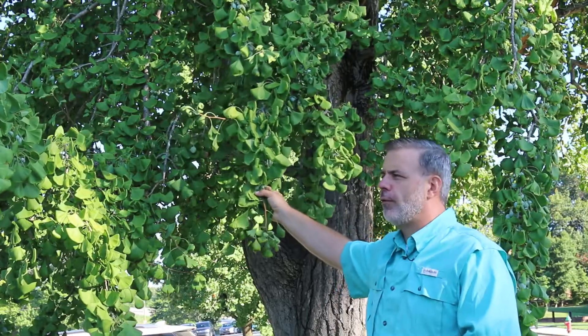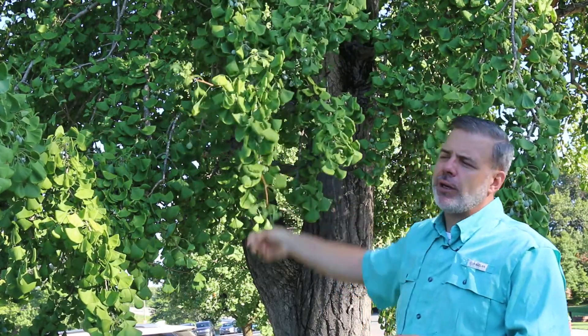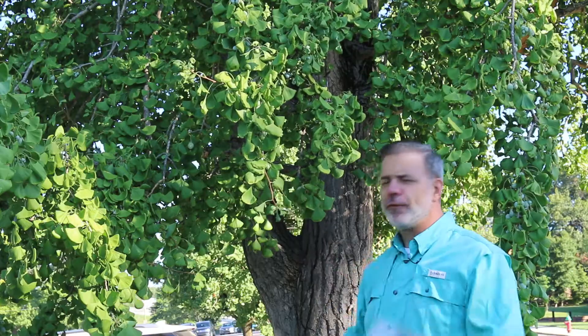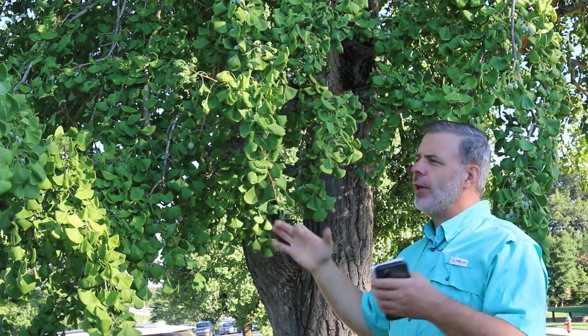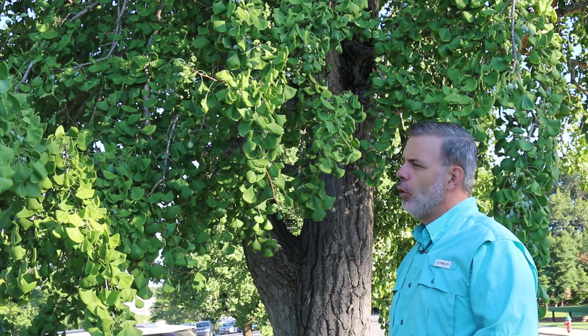But known for its brilliant yellow fall color, ginkgo has some of the clearest yellow fall color of any tree that you can plant. One thing that's very interesting about the leaves in the fall is that they tend to fall all at one time. You'll be looking at a ginkgo in brilliant yellow fall color, and then boom — the next thing you know, all the leaves will be on the ground.